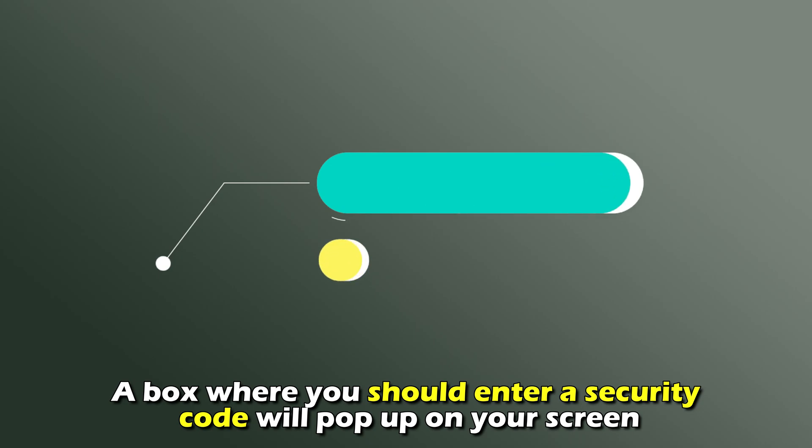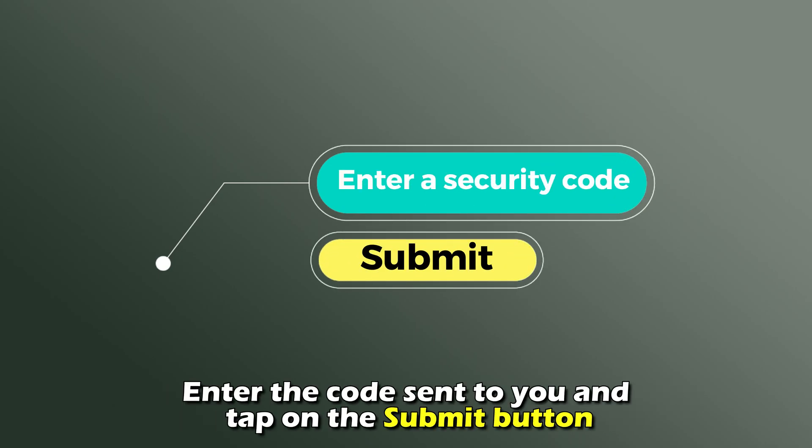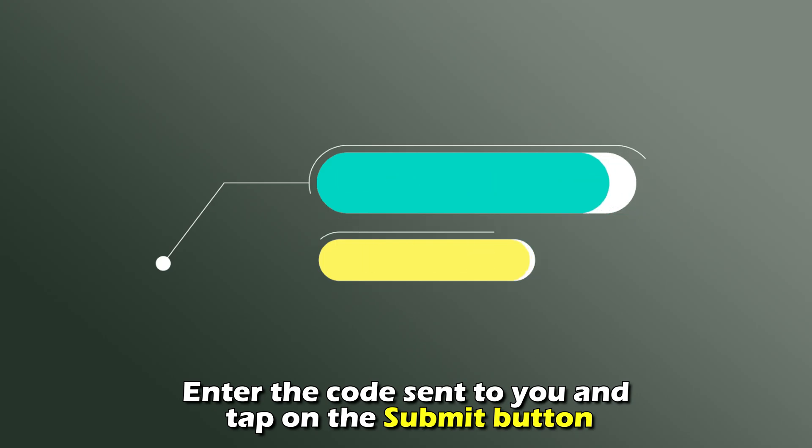A box where you should enter a security code will pop up on your screen. Enter the code sent to you, and tap on the Submit button.